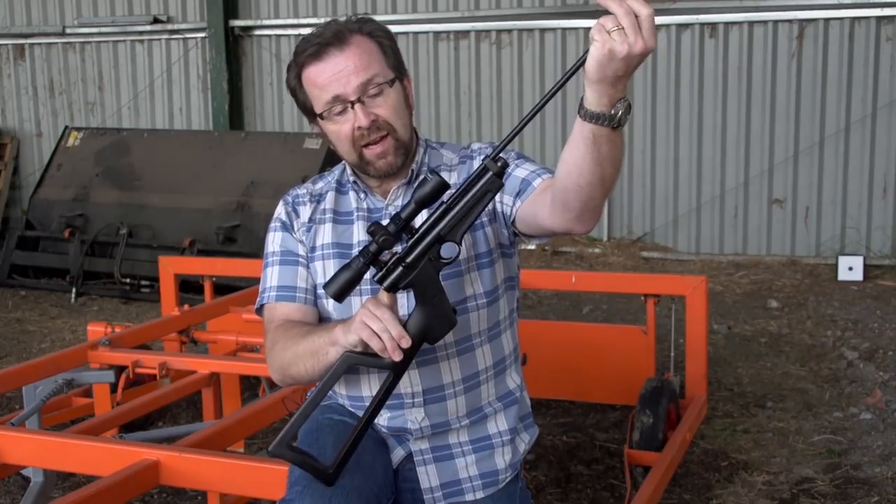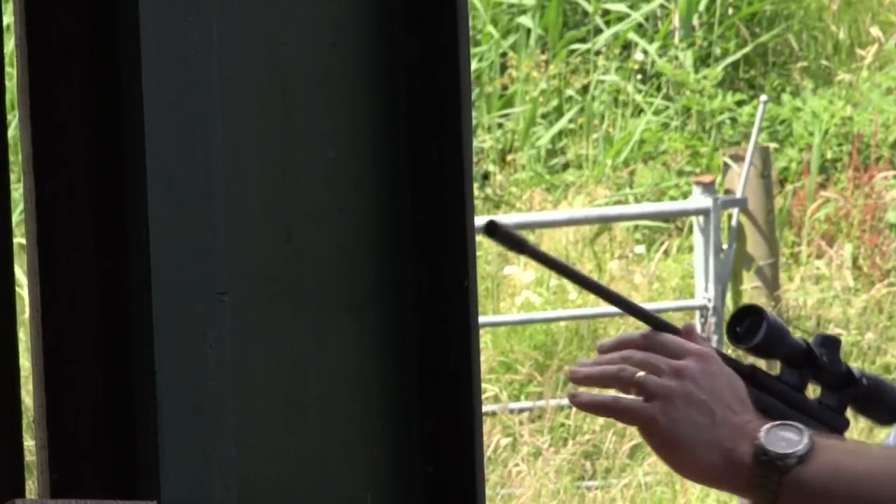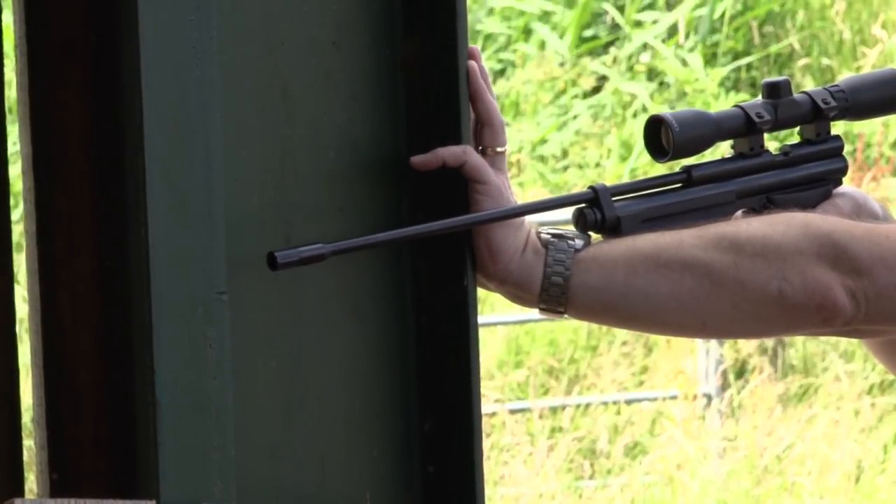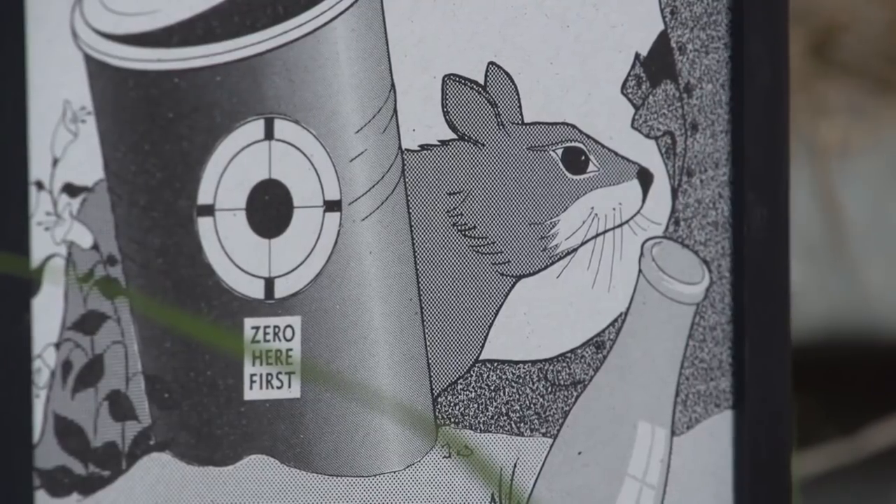This version has a slightly different action with scope rails machined in, so fitting a scope is a piece of cake — you just drop one straight on there. Small, light, reliable — an ideal little gun for ratting.